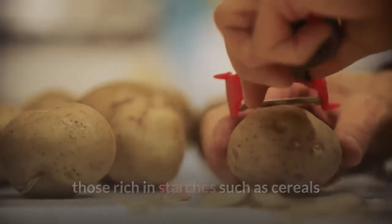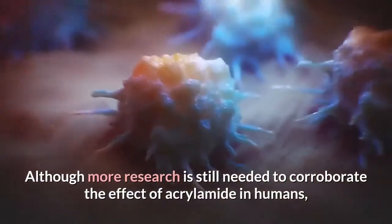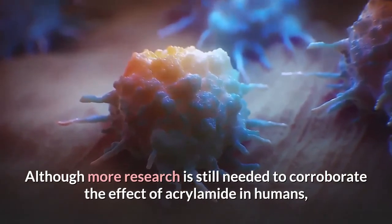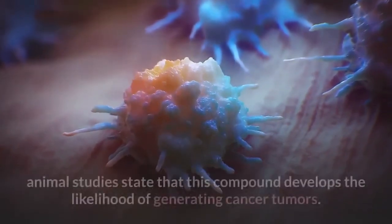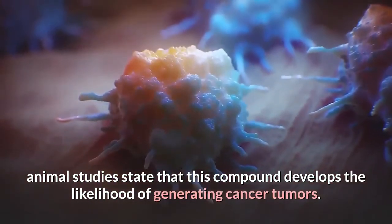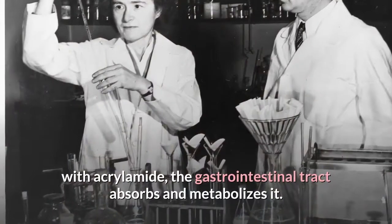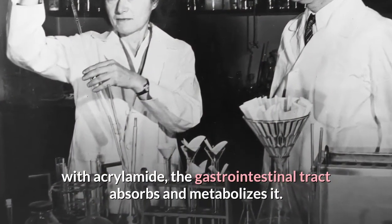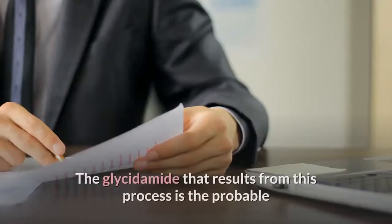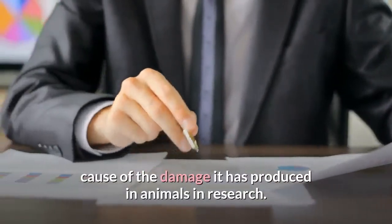Research on acrylamide: acrylamide is a compound that arises with the process of toasting food, especially in foods rich in starches such as cereals and potatoes, due to naturally occurring sugars and amino acids. Although more research is still needed, animal studies state that this compound develops the likelihood of generating cancer tumors. When food with acrylamide is consumed, the gastrointestinal tract absorbs and metabolizes it, and the glycidamide that results is the probable cause of the damage observed in animals.